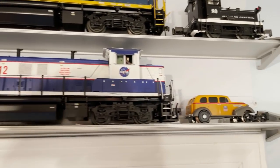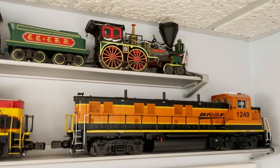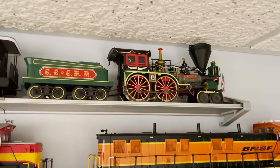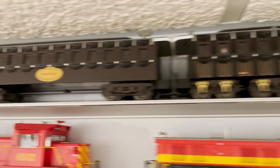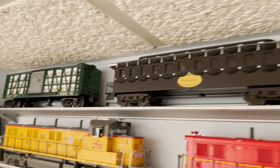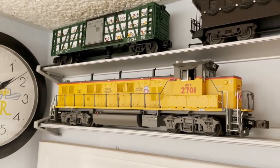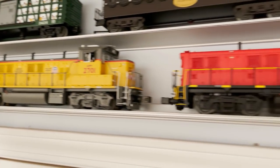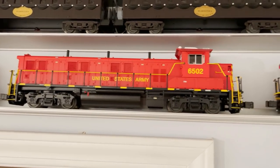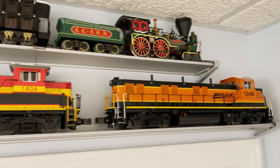Next to that is a really cool MTH NASA genset switcher. Then a Lionel UP track inspection vehicle. Moving to the left, on the top shelf is the Lionel Abraham Lincoln Funeral Train — a pretty cool set. On the bottom shelf is a bunch of Lionel genset switchers: the original Vision Line UP genset switcher, then US Army, Kansas City Southern, and BNSF.